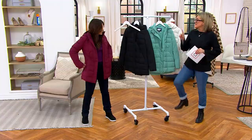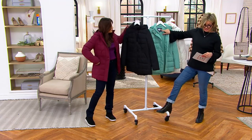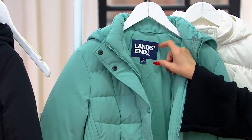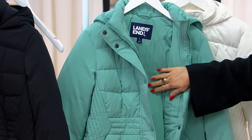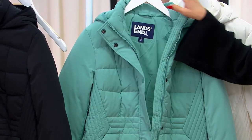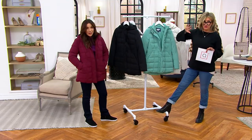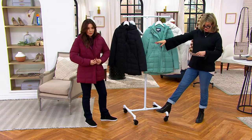This jacket debuted new from Land's End here at the Q in October. It has only been on air one time, and there's a pretty decent chance you didn't see it then. Now that you're seeing it, it's a savings of $70 off the QVC price, which is typically about the Land's End price. All of the Land's End collection at QVC ships for free standard.